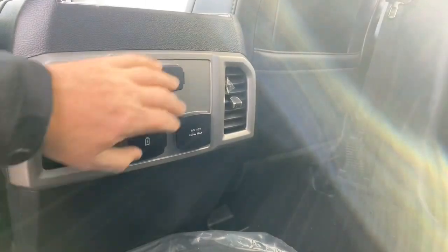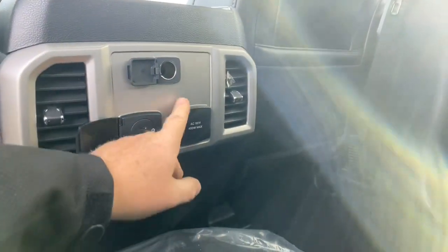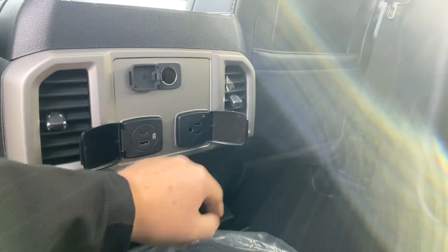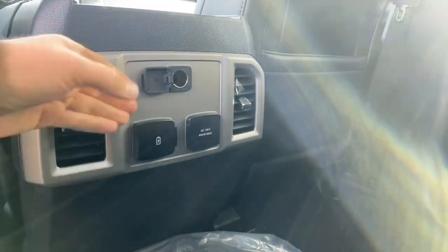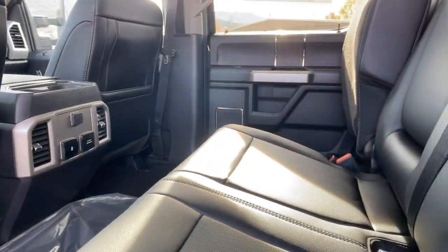Jumping in the back, we've got a 12-volt power outlet, USB charging ports, and a 110-volt outlet back here as well, so you can plug in any devices. Beautiful leather interior in the back seat too.